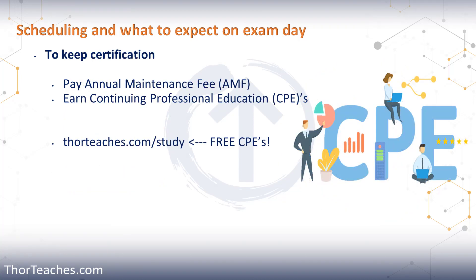Once you're certified, you need to every year pay your AMF — your annual maintenance fee — and you need to earn CPEs, continuing professional education credits. So every year, you're going to give ISC2 some money to keep your certification active, and you're going to keep learning and prove that to ISC2. The CPEs are pretty easy to get — you can watch podcasts, video courses, anything where you grow your knowledge in the field.